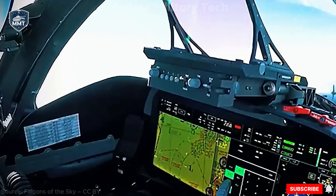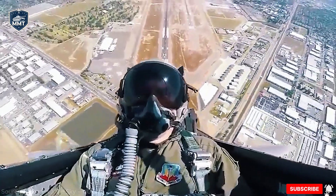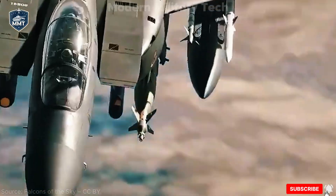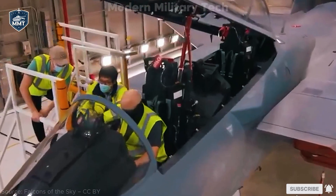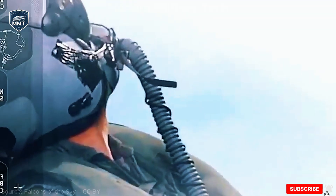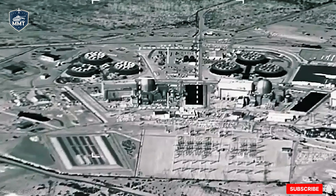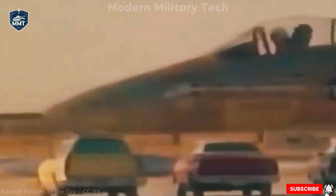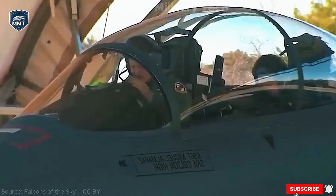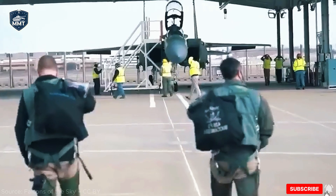How does the Eagle II stack up against today's top fighters? Versus the F-22 Raptor: the Raptor remains king of the skies with unmatched stealth and agility, but it's expensive, out of production, and limited in numbers. The F-15EX complements it by carrying more weapons and operating in roles where stealth isn't required. Versus the F-35 Lightning II: the F-35 is stealthier, more networked, and more versatile, but it's slower, carries fewer weapons externally, and costs more per flight hour. The F-15EX offers brute force and payload where the F-35 focuses on stealth and sensors. Together, they form a high-low mix.